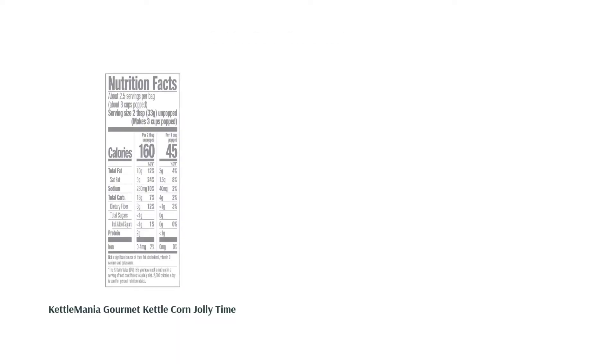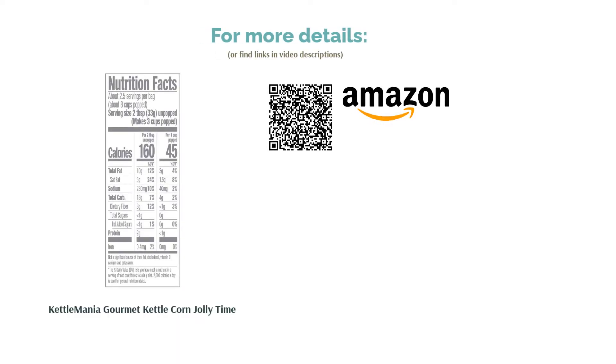A few reviewers didn't like the taste of the artificial sweetener added to the kettle corn. On the bright side, multiple reviewers appreciated the salty taste mingled with the sweet. They also loved how the kettle corn tasted fresh.